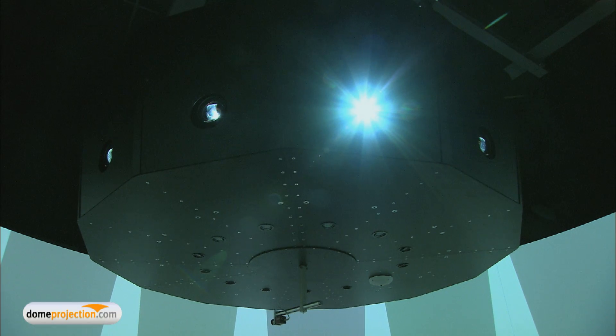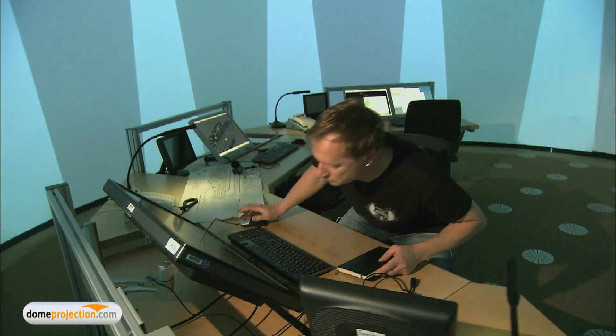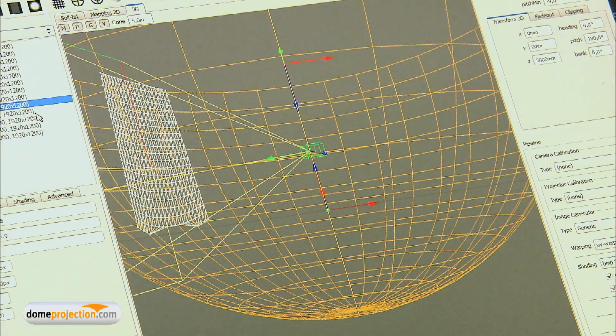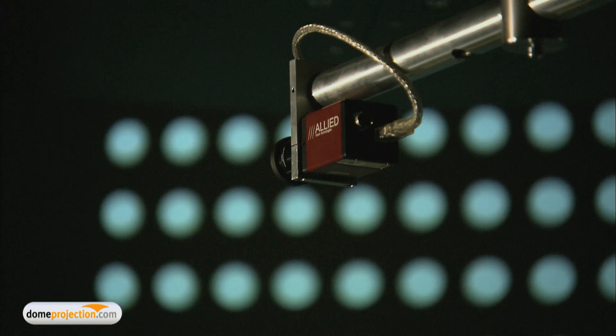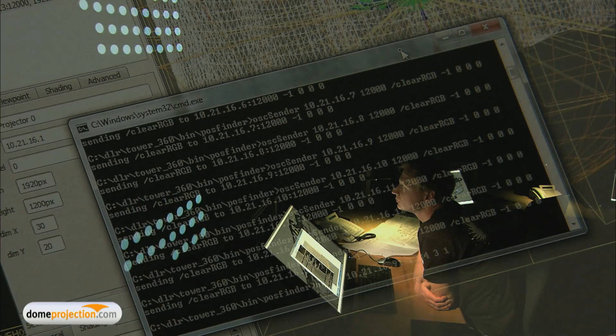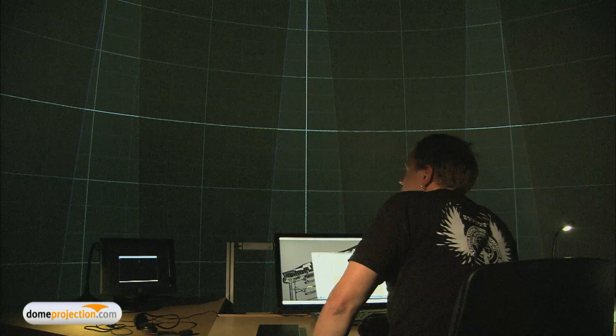The domeProjection.com D-Form auto-alignment system consists of one or more computer-controlled cameras and auto-alignment software, which features many different modules allowing you to measure, calibrate, and automatically recalibrate your projection system. It doesn't matter which size or shape your projection screen has, how many projection channels, which projector, or what kind of play-out system or image generator you use. D-Form auto-alignment works independently from all of these factors and interfaces with every available relevant hardware and software.